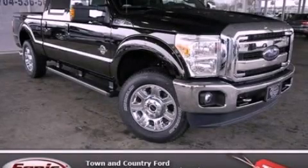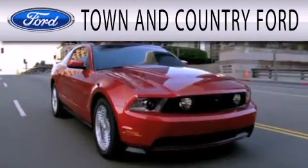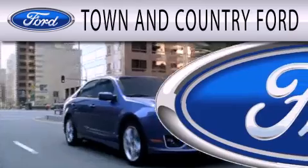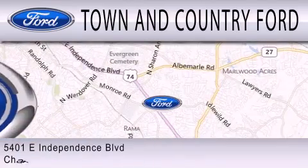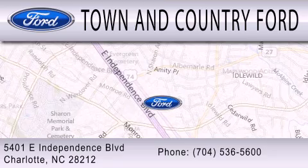Contact us today to schedule your opportunity to see this automobile in person. Town & Country Ford is dedicated to doing everything possible to ensure that the experience you have selecting your next vehicle is as pleasant as possible. We are located at 5401 East Independence Boulevard in Charlotte.